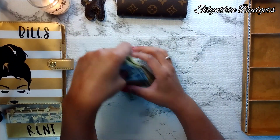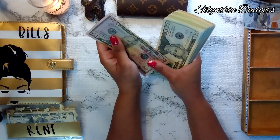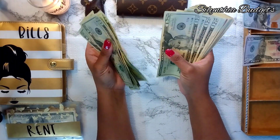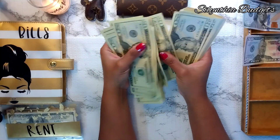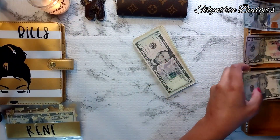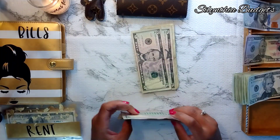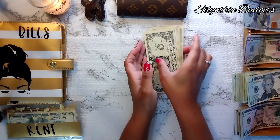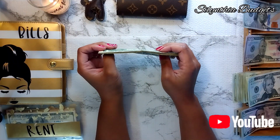Let's go ahead and count up what I'm actually stuffing today. Counting it all out... so $923 is what I'm stuffing today.